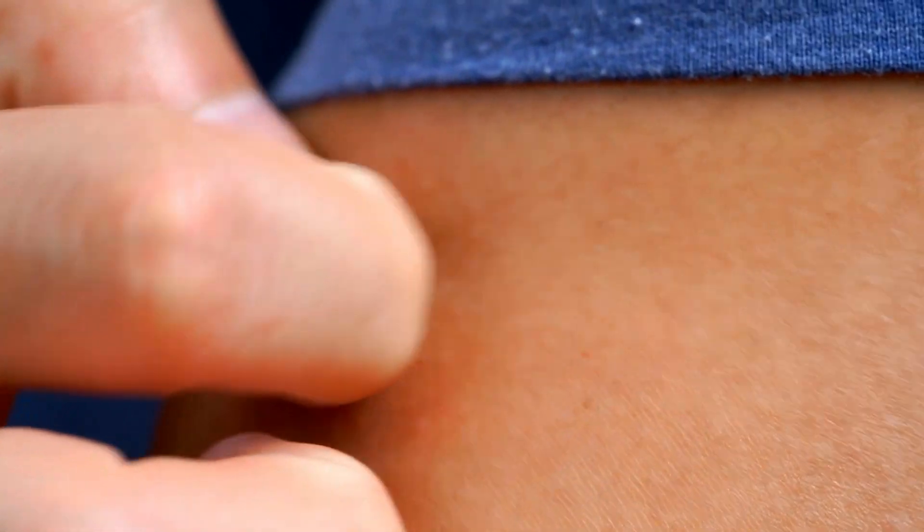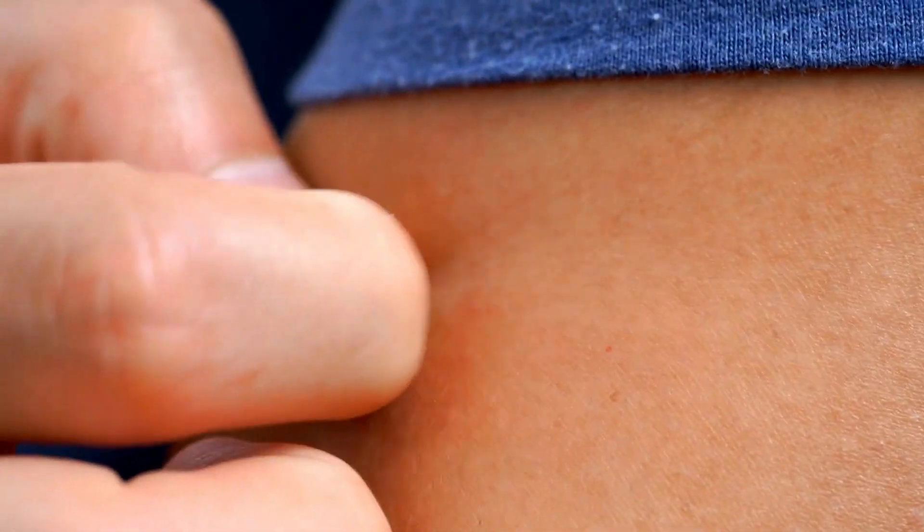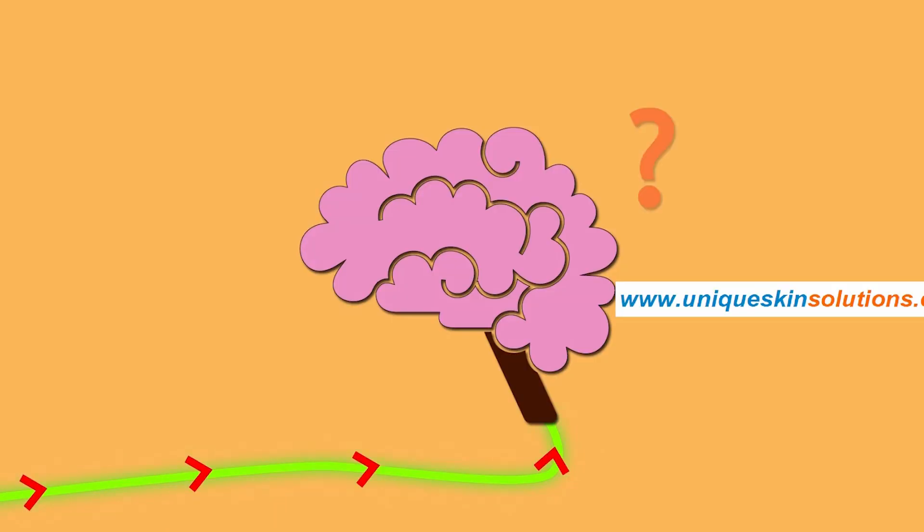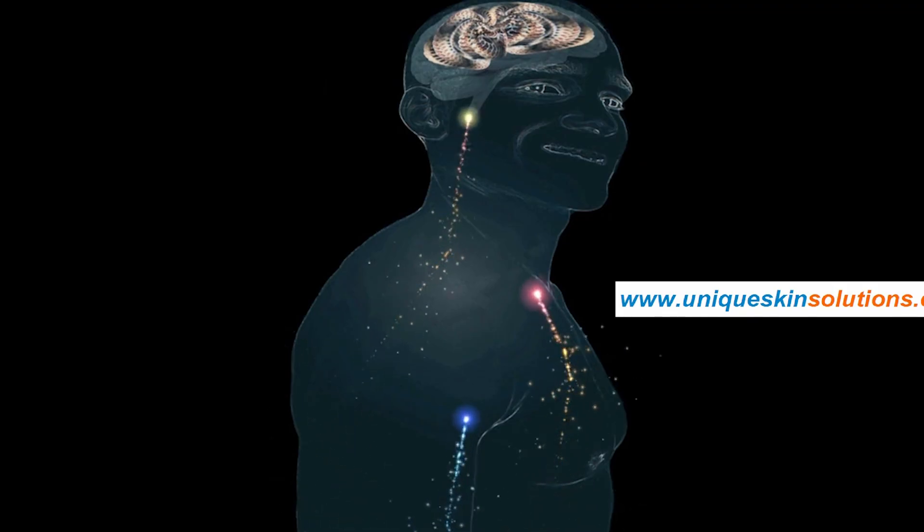That swelling sets off nerves in your skin around the bump. Nerves carry messages between parts of your body. So when you feel the tingly itch of a mosquito bite, that's the work of your nerves telling your brain — in case you haven't noticed — there's something going on down here.